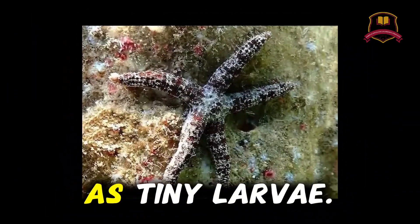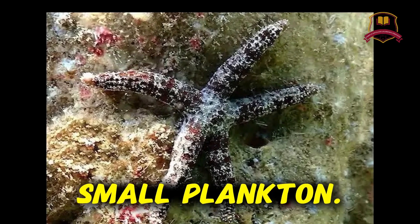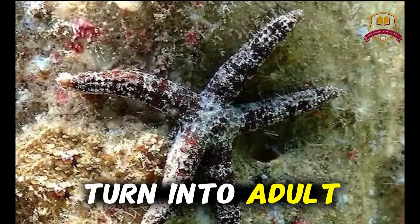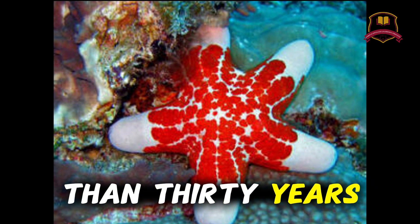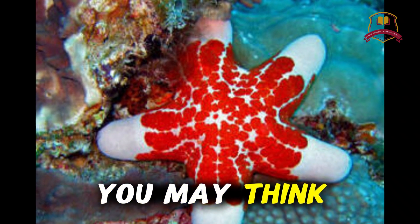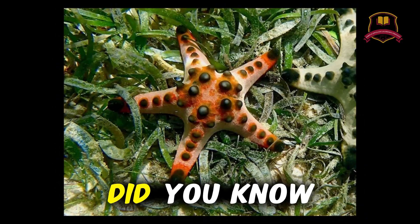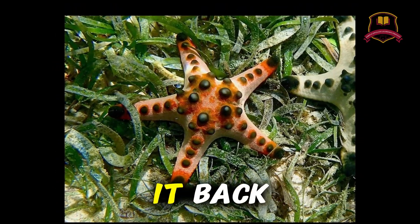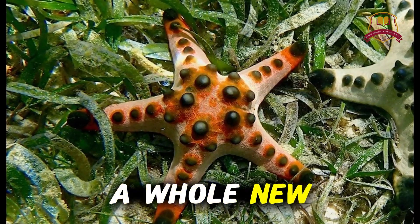Starfish start life as tiny larvae. They float in the water like small plankton. Later they grow arms and slowly turn into adult starfish. Starfish can live for many years — some live more than 30 years. Did you know that if a starfish loses an arm it can grow it back? And sometimes one lost arm can grow into a whole new starfish.